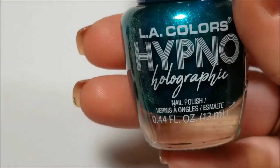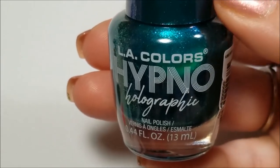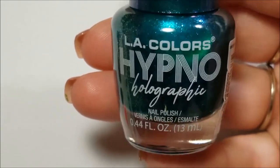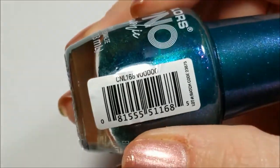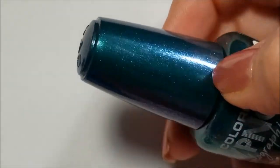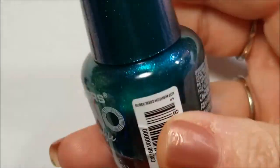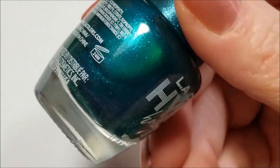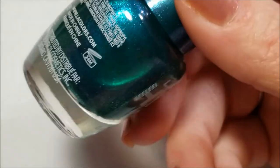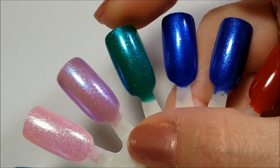Next up is another Hypno Holographic — they had about six different colors. I may or may not get more depending on how many they have when I go back to Big Lots. This one is called Voodoo and it's a green. I actually like the lids better because the lids are more duochrome, but this one has a pink and blue shimmer to it. It's very pretty — out of the three I got, this is my favorite. And there it is on the nail.